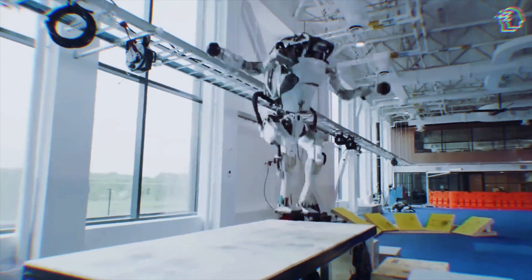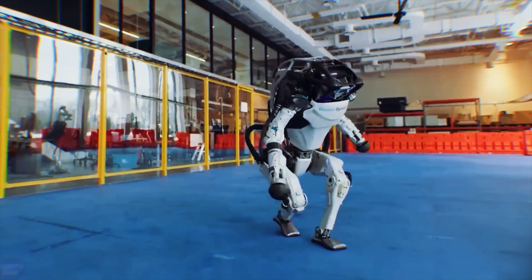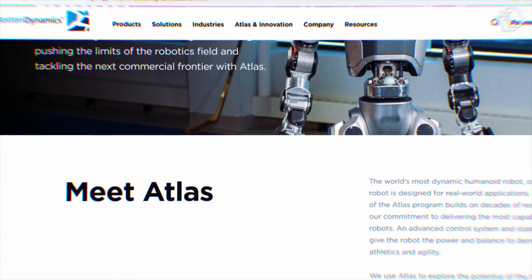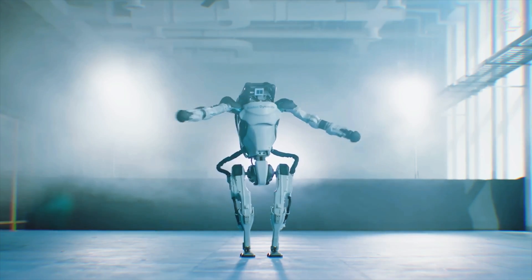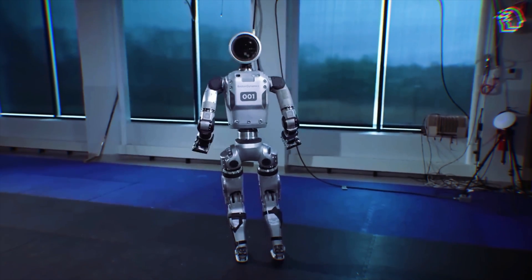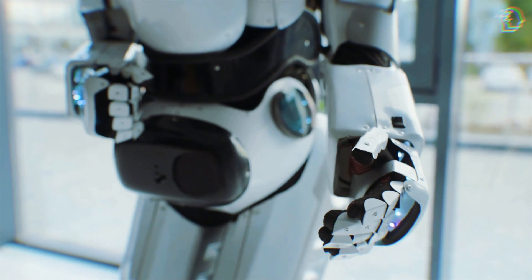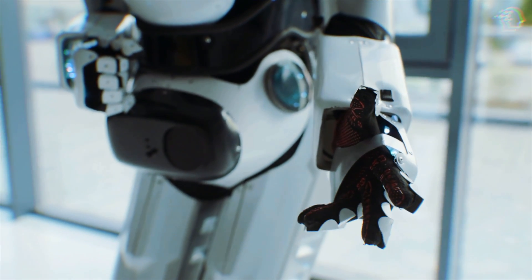With this overview of Boston Dynamics Atlas — from hydraulic to electric — the stage is set for an exciting future. What will the next chapter hold for Atlas? Only time will tell, but one thing is certain: the world is watching. That's it for today's dive into the new Electric Atlas by Boston Dynamics. Thanks for watching, and if you enjoyed this exploration into cutting-edge robotics, don't forget to like, subscribe, and hit that notification bell for more updates.